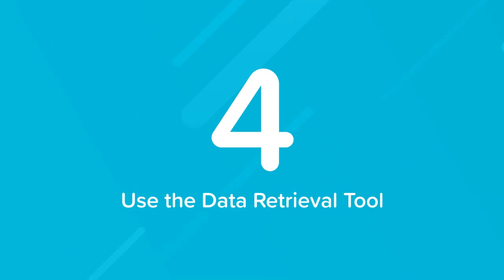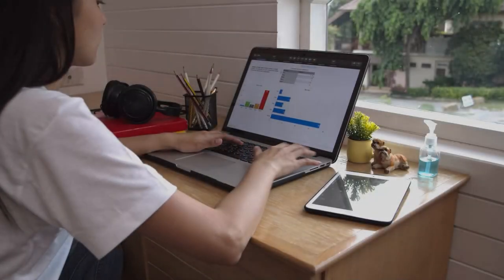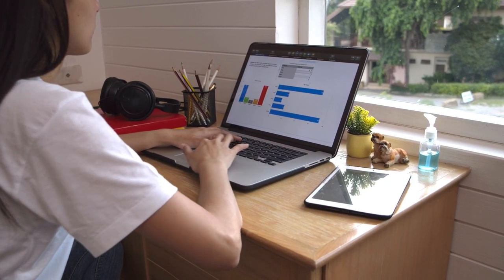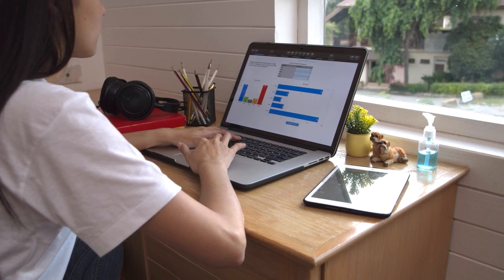The IRS data retrieval tool electronically transfers your tax return information to your FAFSA. Not only does it save time, it also ensures that you input accurate information.